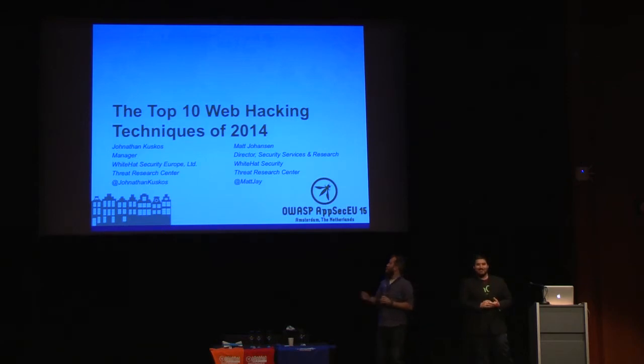For those of you who don't know either of us, I'm Matt Johanson. I'm Director of Security Services over at White Hat Security.